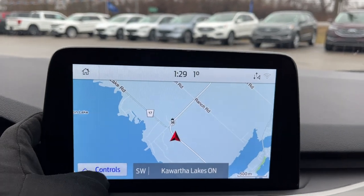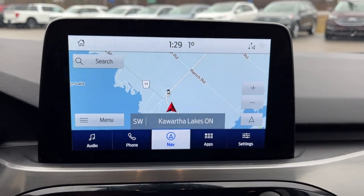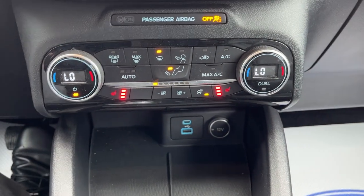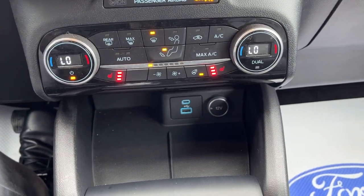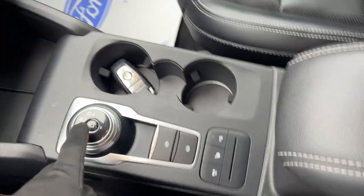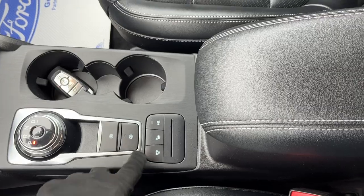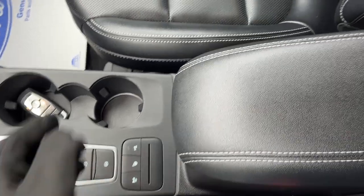You do have navigation on here as well, and this is Sirius XM and Apple CarPlay and Android Auto compatible. You have your heated seat controls, dual climate zones, USB connectivity, as well as a 12 volt outlet.